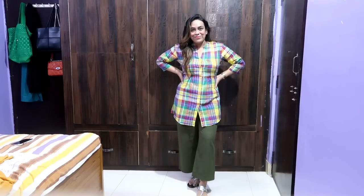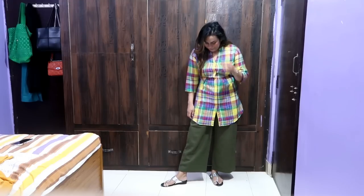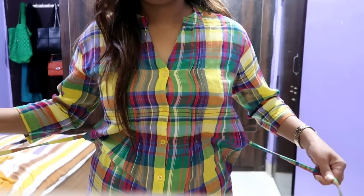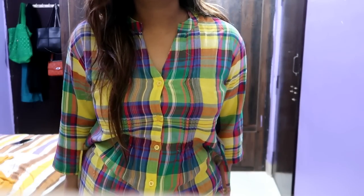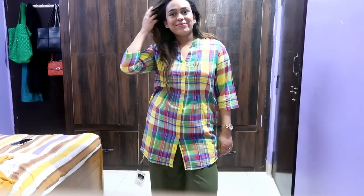I don't currently have jewelry so I'm simply showing you, but trust me it's perfect for college and office. If you put on some silver jewelry it will be even more beautiful. It's very affordable, perfect material, perfect design. This is the back view and the front buttons are open. I recommend this one too.